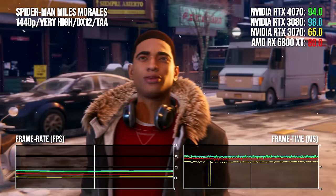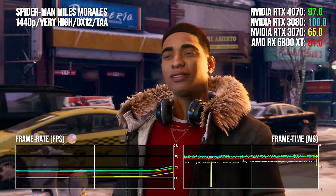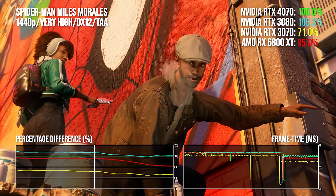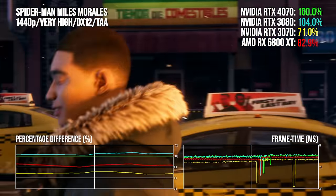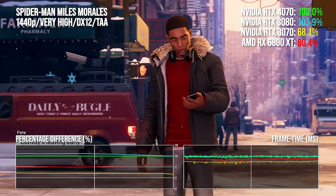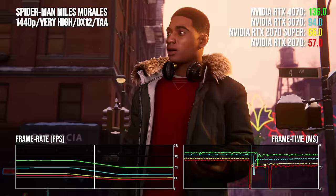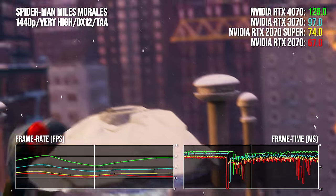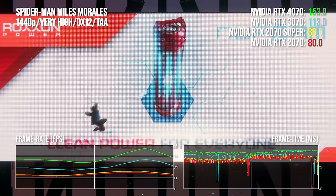Marvel's Spider-Man: Miles Morales in rasterization — in RT mode we saw a substantial boost against the 3080, but with RT removed things are different. Performance is more in line with existing results: the 4070 is capable but not quite as potent as the 3080, with the Ampere card around 3.5 percentage points ahead at 1440p. The boost versus the 3070 is impressive — a 43-point gain. At 1440p the 4070 pulls ahead of the 6800 XT by around 12%. Against the 20 series it's circa 2.2× over the 2070, dropping to a straight doubling against the 2070 Super — worth noting considering how close the 2070 Super is in rasterization to current-gen consoles.